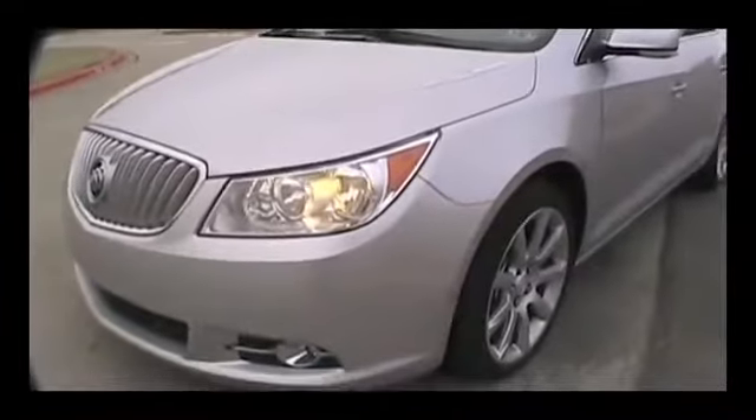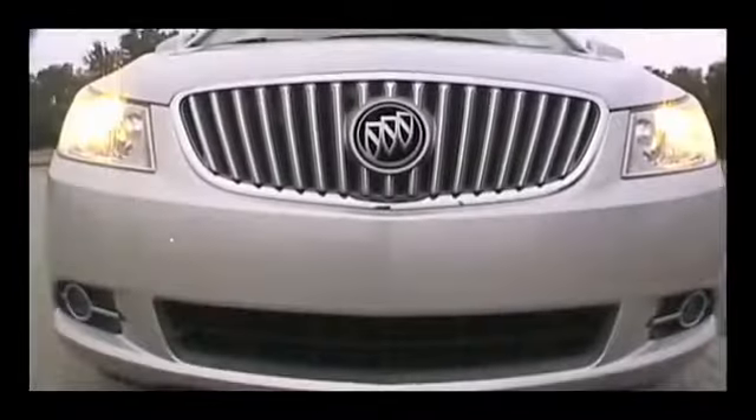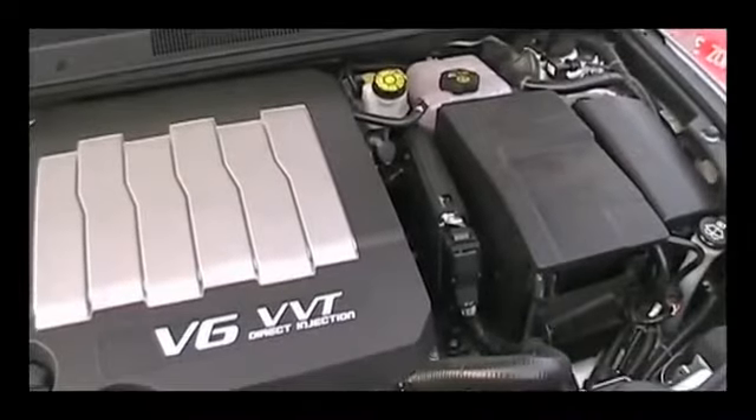There are three trim levels to choose from, including four and six-cylinder engine options. The most powerful is the CXS. It's a 3.6-liter V6 that pumps out just shy of 300 horsepower.